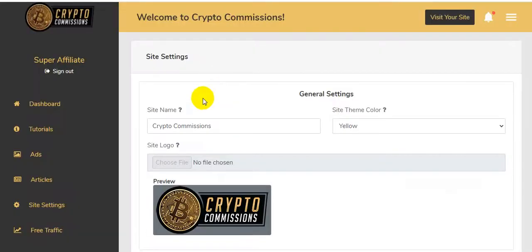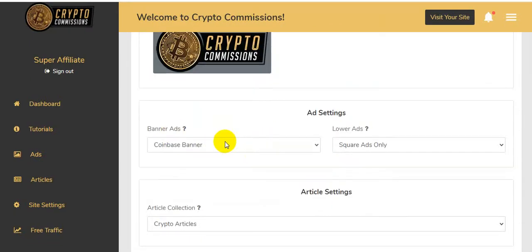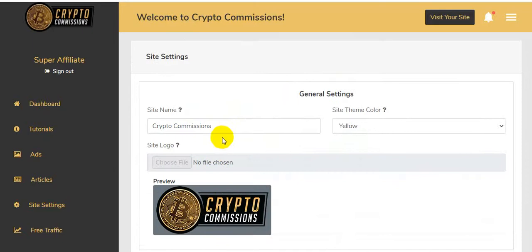Clicking on Site Settings — here you can put your site name in General Settings, upload your logo, and add banner ads. This is exactly how you set up your website. I'm going to show you the full demo.